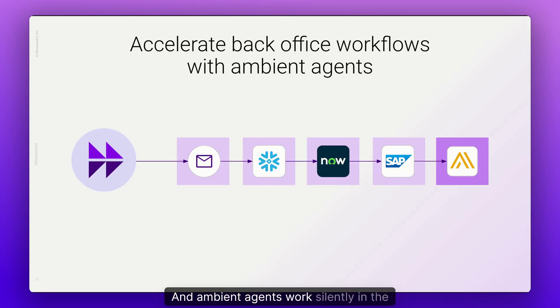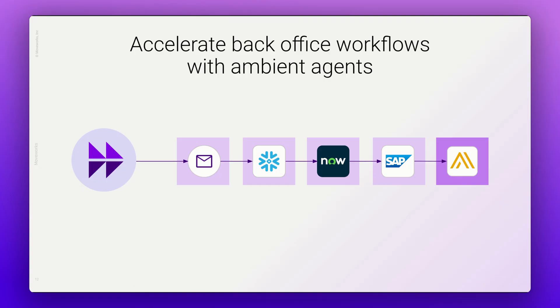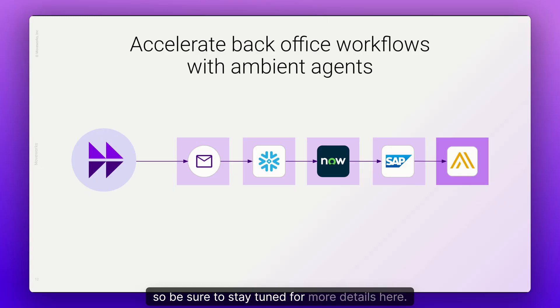Ambient agents work silently in the background, automating mundane tasks like sales lead follow-up, routing of support cases, or identifying critical IT incidents. Ambient agents are coming soon, so be sure to stay tuned for more details.